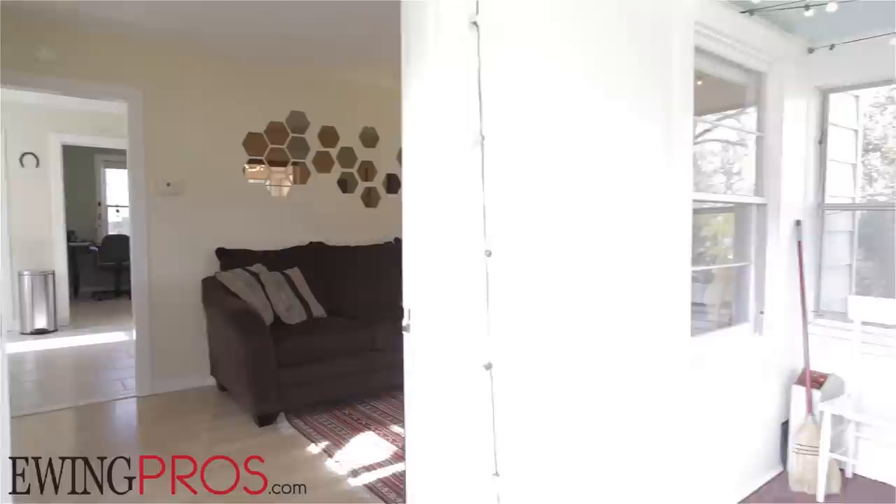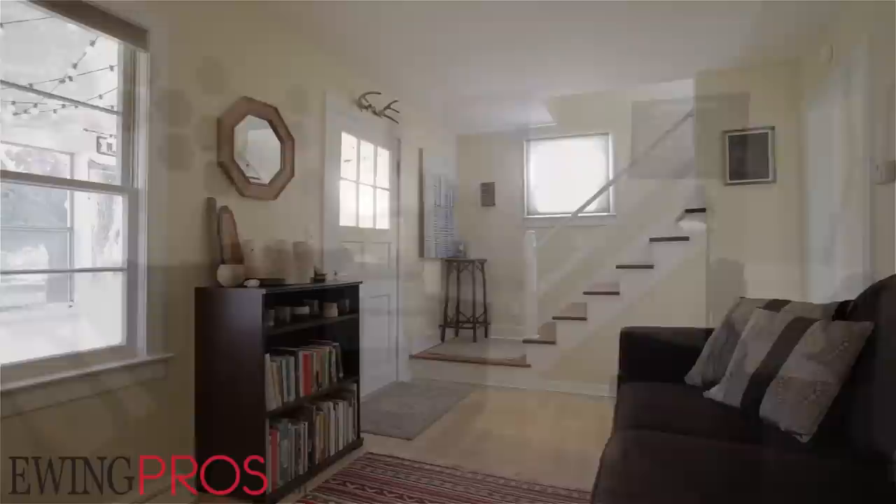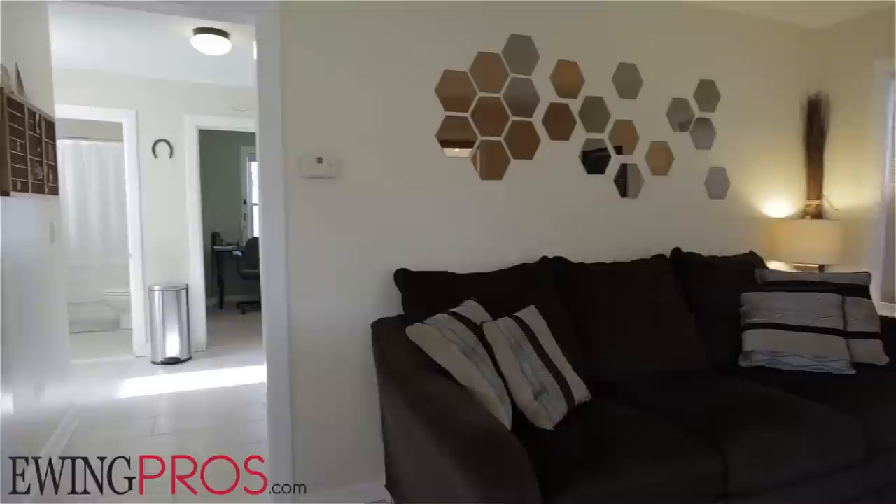Step inside this three-bed, one-bath home with 1,000 square feet of total livable space and you'll see you've come across something quite special from the moment you set foot inside. Enter through the Three Seasons front porch, which features a beadboard ceiling and verdant views in the warmer months, and you'll find the warm and cozy living room located on the first floor's east side, offering a great spot to relax the day away with your favorite book in hand.